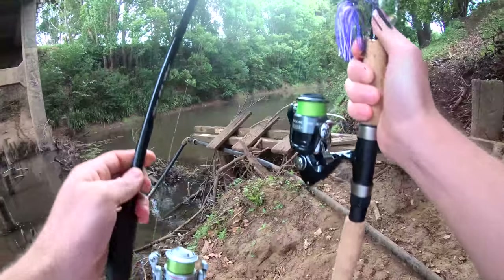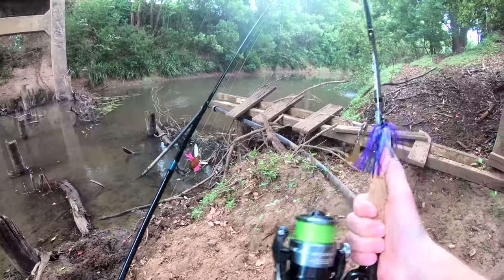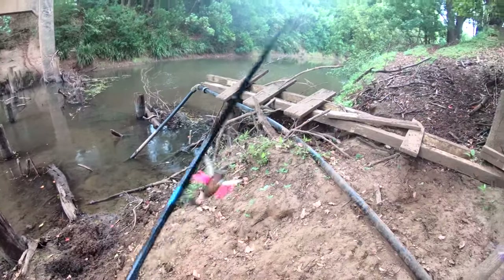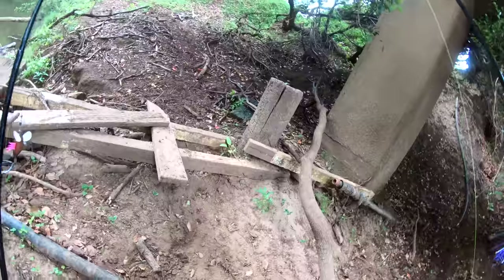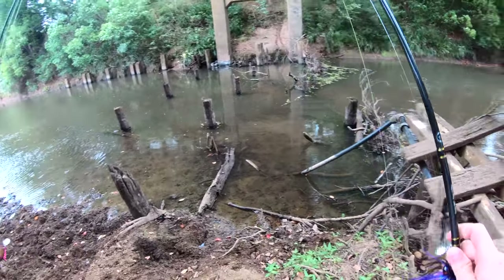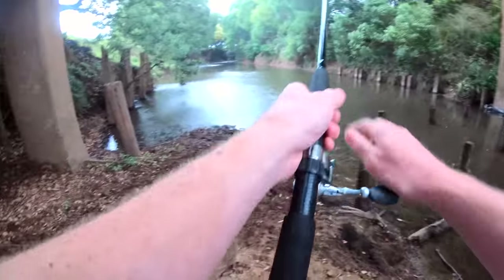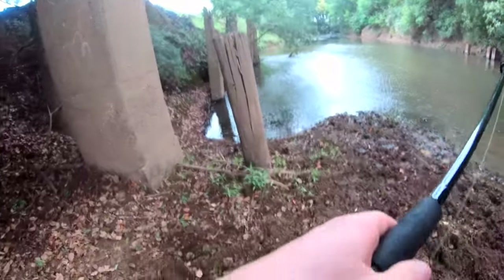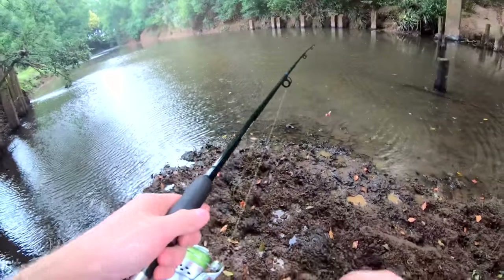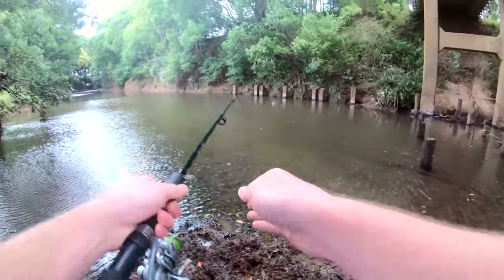The spot looks pretty good. I brought two rods today, both spinning. We've got a little spinnerbait on that one, and then a surface cicada. I'll hit the cicada up first, see if we can get anything, and then I'll swap to the spinnerbait. Now let's try the cicada lure. It's pretty windy today so I'm not sure how well this lure is gonna go, but we're gonna try it anyway. Here we go, first cast.